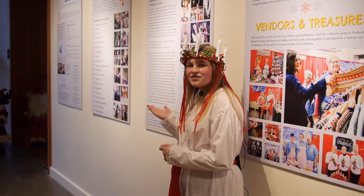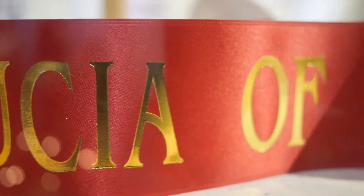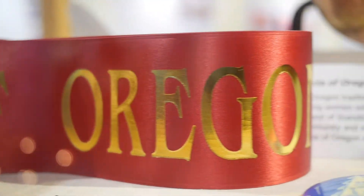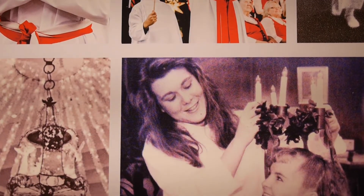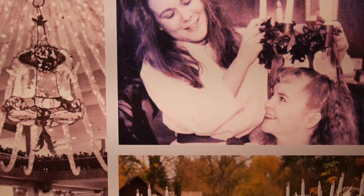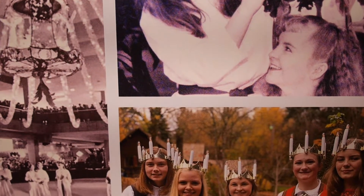Over here we have the poster for Santa Lucia. Oregon Lucia is a scholarship program that crowns a new Lucia every year at ScanFair. My mom was also Lucia in 1990, and it was very magical and awesome for me to be Lucia for the 2019-2020 years.